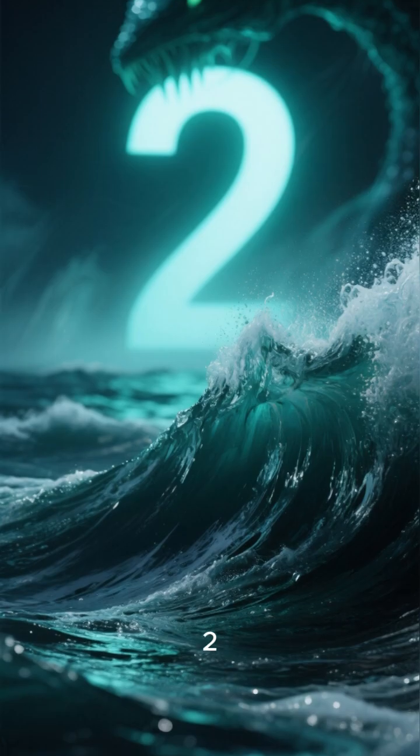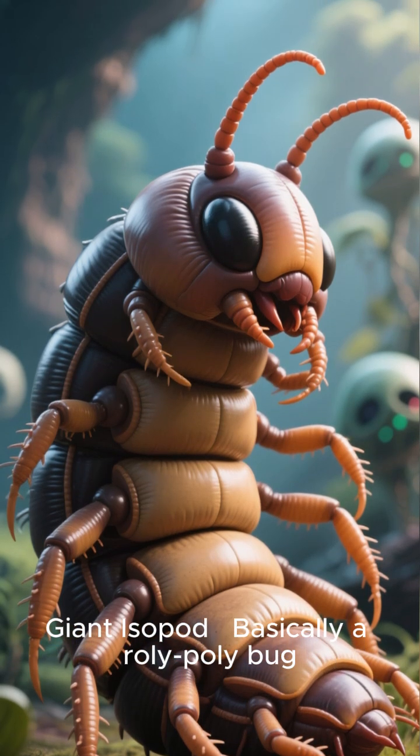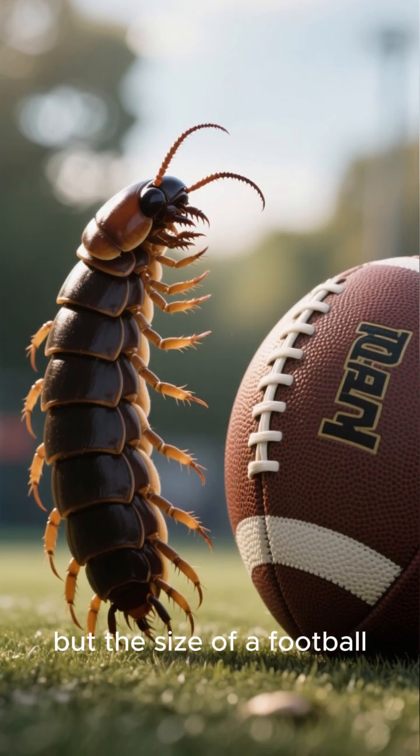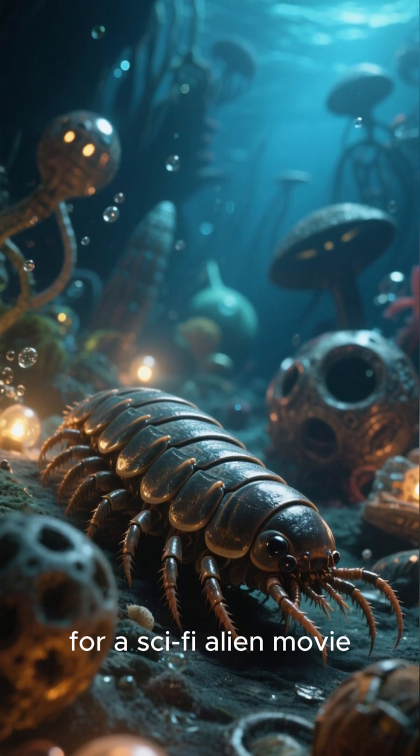Number two: the giant isopod. Basically a roly-poly bug but the size of a football. Found deep in the ocean, they crawl around looking like they're auditioning for a sci-fi alien movie.